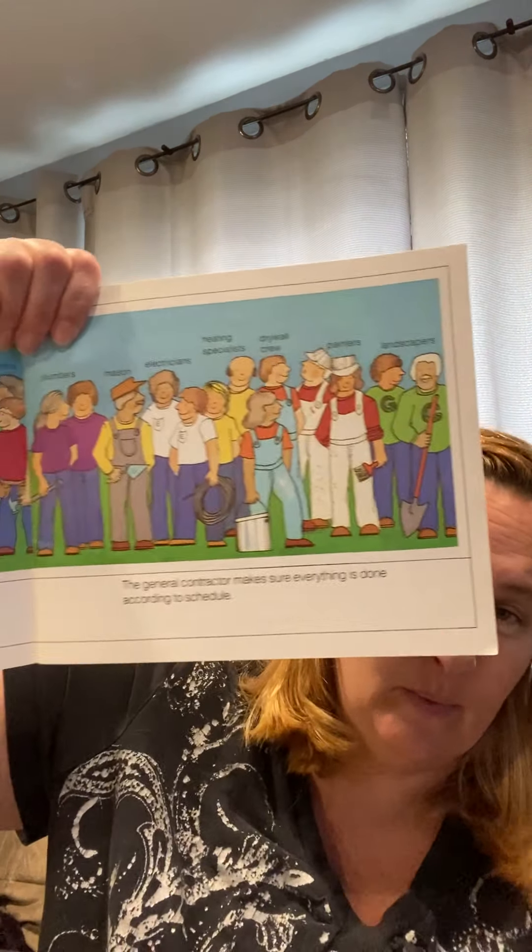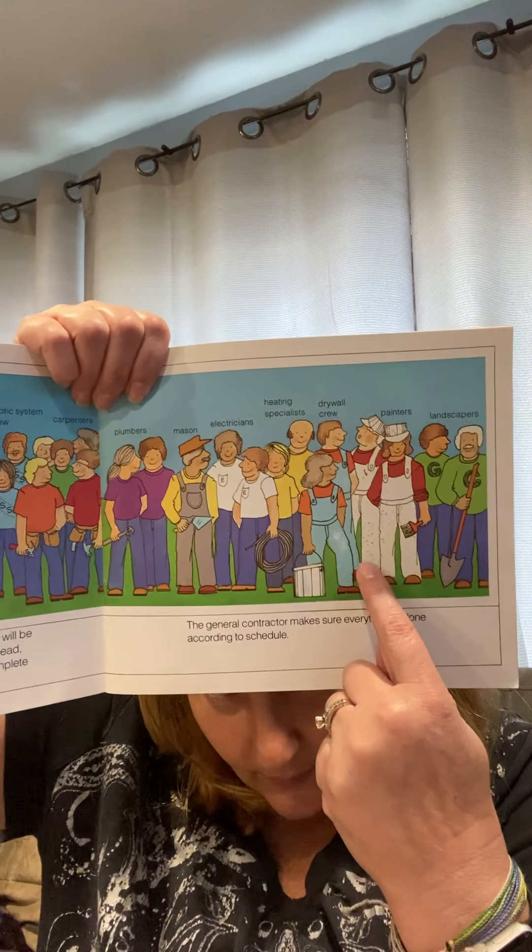Here are all the hard workers that go into building a house — it takes two pages! You have a variety: the general contractor, someone that does a survey, workers that operate heavy machinery, put the foundation in, the drywall that puts the walls up and puts concrete so you can paint them. There are landscapers, carpenters, plumbers, the mason who takes care of the concrete on the basement, the electrician that makes sure you have power through your house, and a heating specialist that does your air conditioning and heat. Then you have painters and landscapers — landscapers are the ones that work outside, that's why they have a shovel.